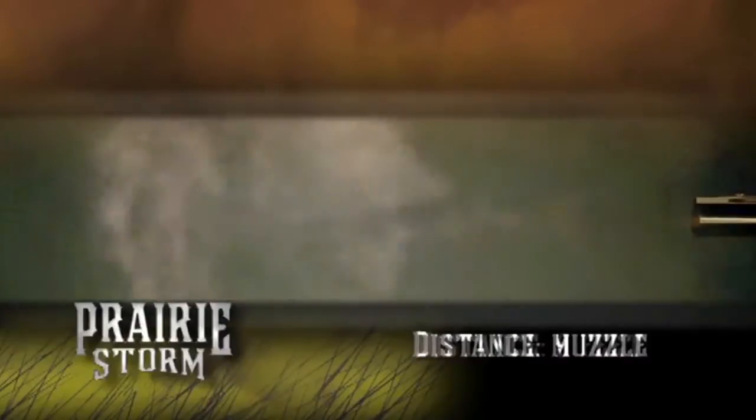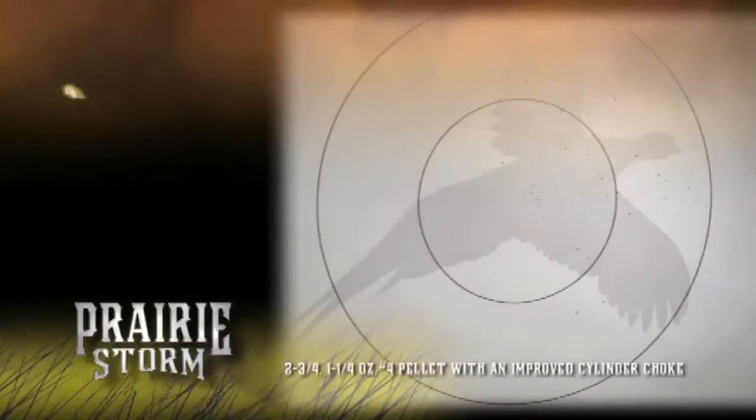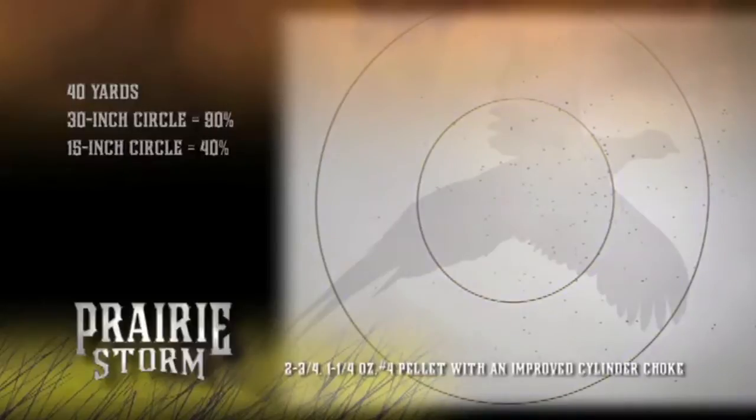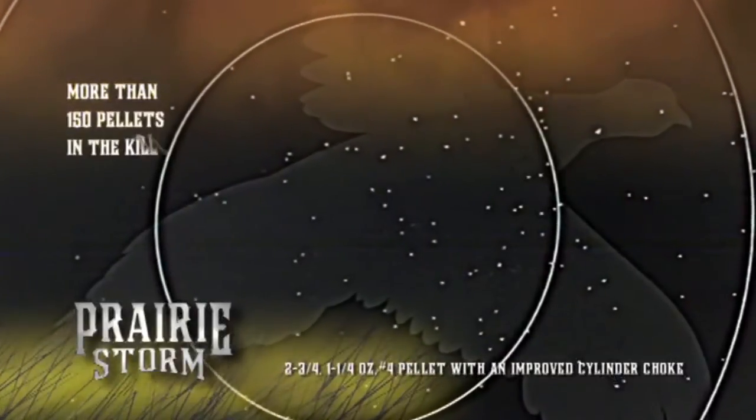Hunters will find edge-to-edge, consistent full patterns. At 40 yards, Prairie Storm puts nearly 90% of its payload within a 30-inch circle and 40% inside the 15-inch circle. With a 170 pellet count, using number four shot in a 1¼-ounce payload, that's more than 150 pellets in the kill zone.